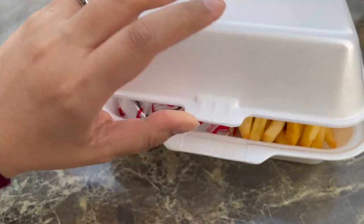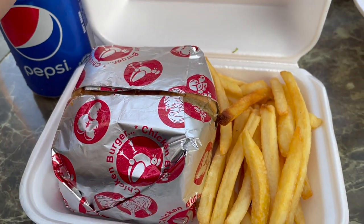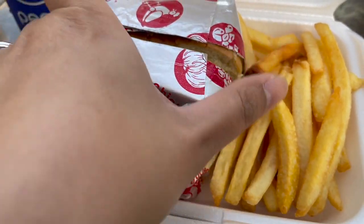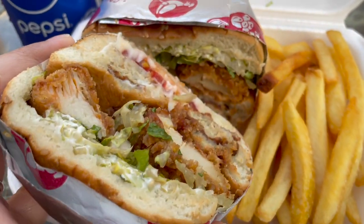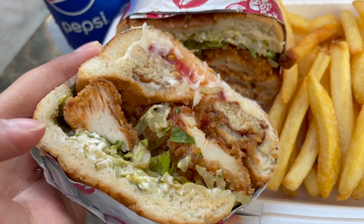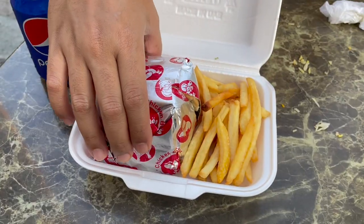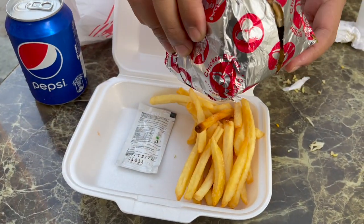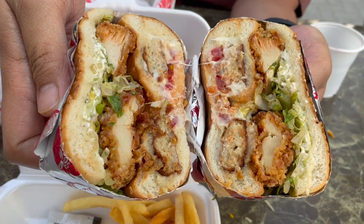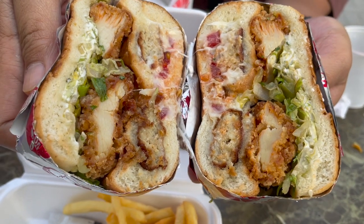As I mentioned before, we also ordered a burger to be eaten at home. This burger is called the hot burger and it comes with a can of Pepsi as well as fries. It's basically a chicken cutlet but it tastes very good — and here's a closer look.